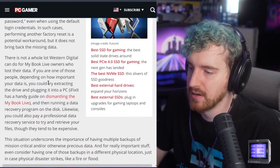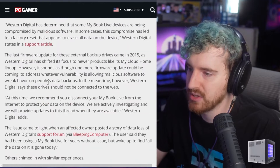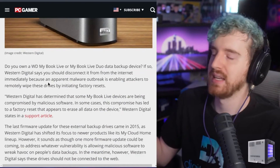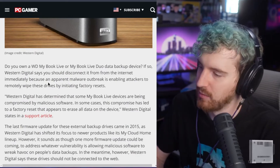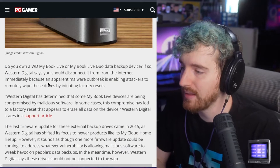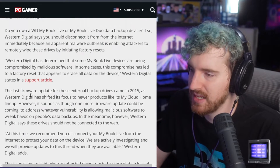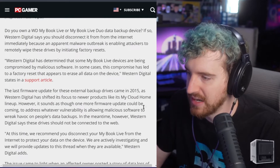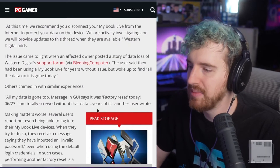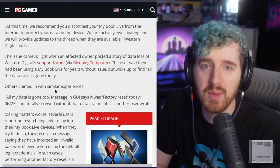This is a terrible situation. Frankly, after my experiences with them — which was like seven years ago, back in 2014 — I frankly can't really recommend them. Especially since apparently the last firmware update they even got was in 2015. Holy hell, this is just a huge mess. I just wanted to highlight it in case any of you out there have a My Book Live drive hooked up, or you know a family member does.